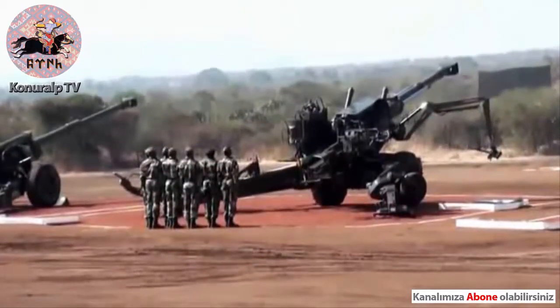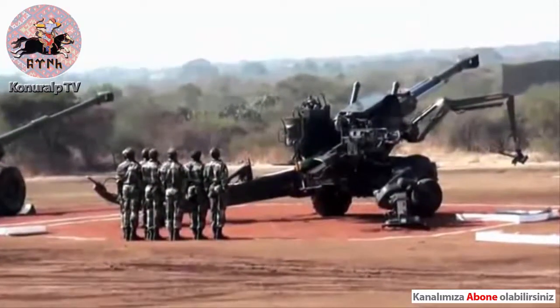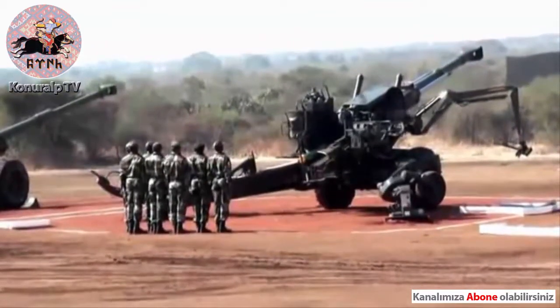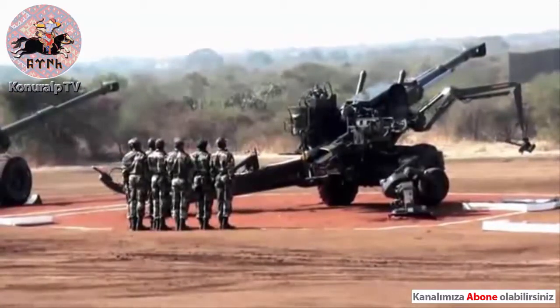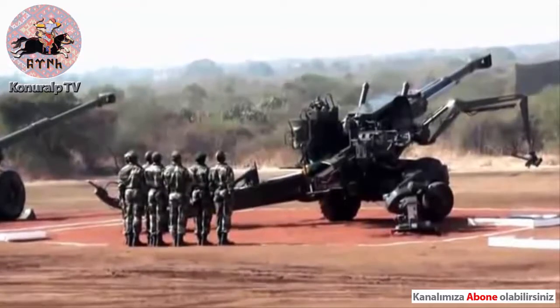As you all know, Bofors guns were the toast of the Kargil war. The gun and the detachment taking part in this demonstration belong to 139 Medium Regiment, commanded by Colonel Puneet Dutta. The detachment commander is Hawaldar D.B. Yamgar.